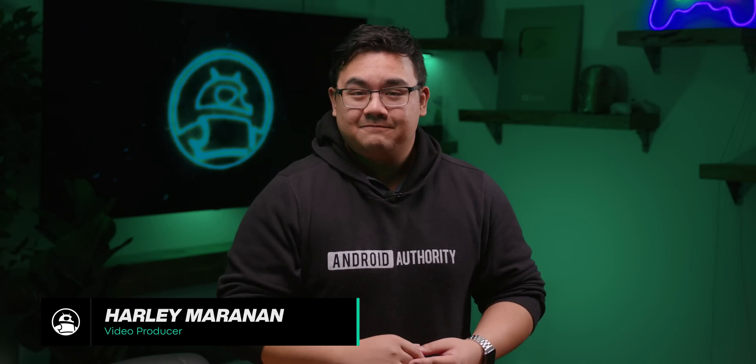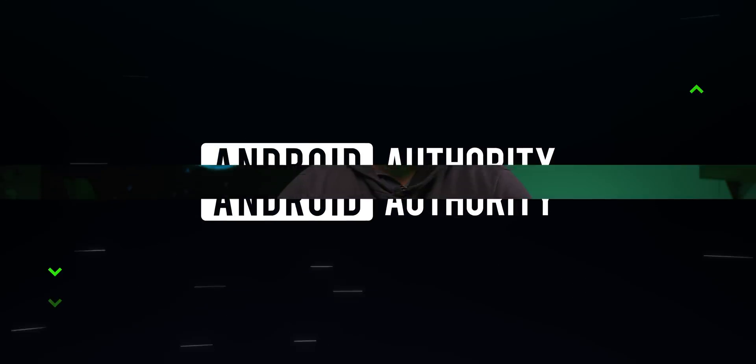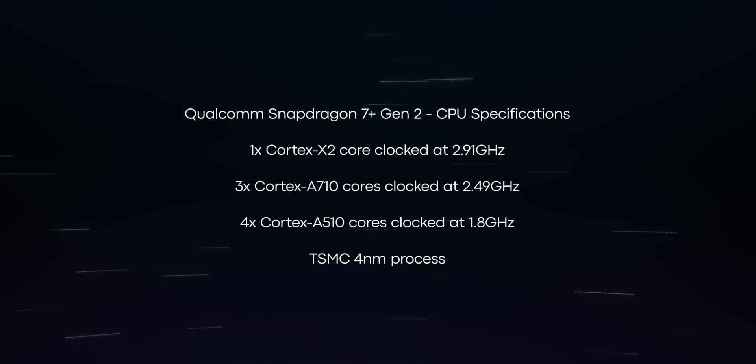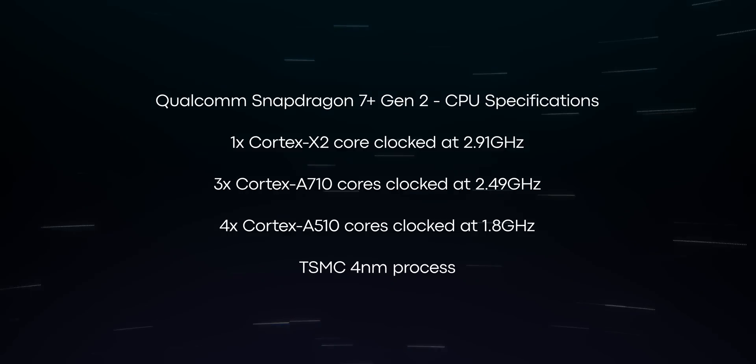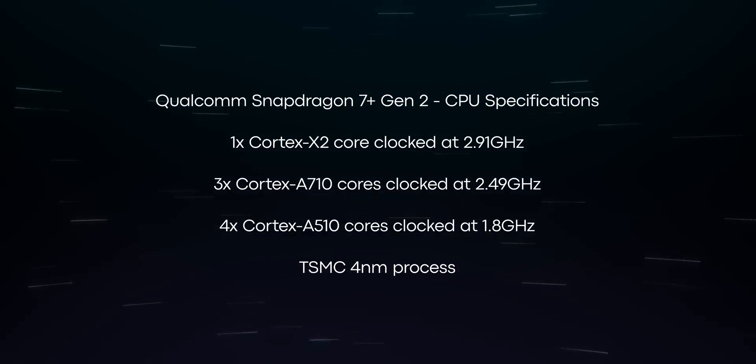Looking at the CPU specs, it's not hard to see why the Snapdragon 7 Plus Gen 2 is a major leap forward for Qualcomm's 7 series chips. The new processor sports one prime Cortex-X2 core clocked at 2.91 GHz, three Cortex-A710 cores clocked at 2.49 GHz, and four Cortex-A510 cores at 1.8 GHz.